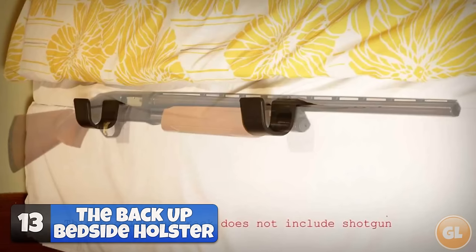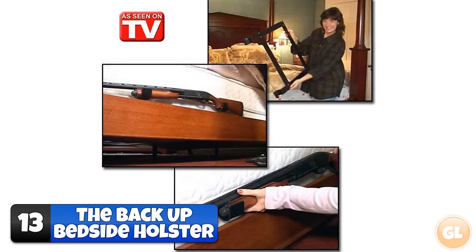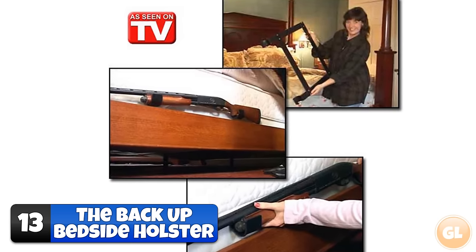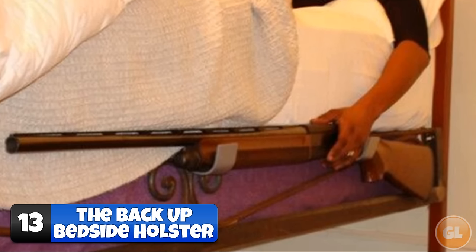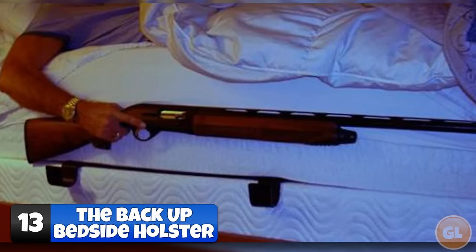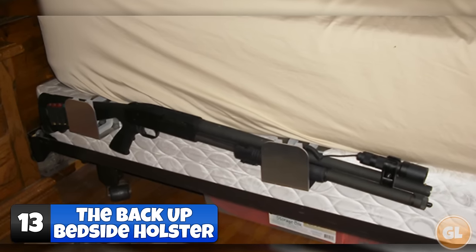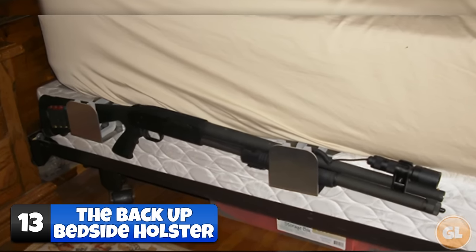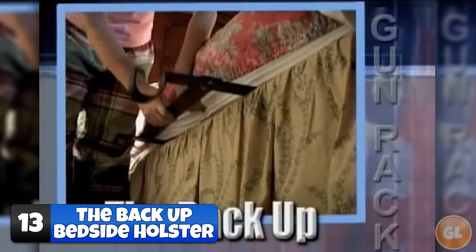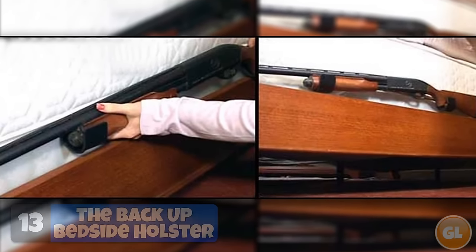Number 13 – The Backup Bedside Holster. If there's any product that's truly American, it's this one. The Backup Bedside Holster is a home safety gun rack that slides between your mattress and box spring to make your rifle or shotgun easily accessible so you can shoot an intruder without hesitating long enough to notice it's just your girlfriend. It also ensures the safety of your family by placing the most dangerous item in the household at toddler handling height. For just £39.95, you can't go wrong.